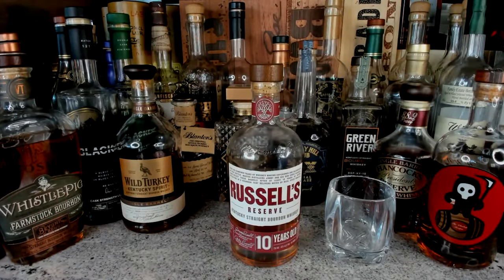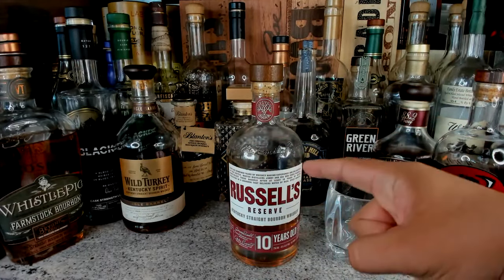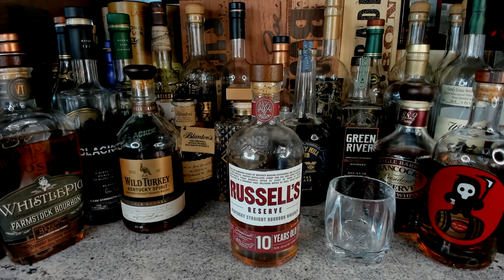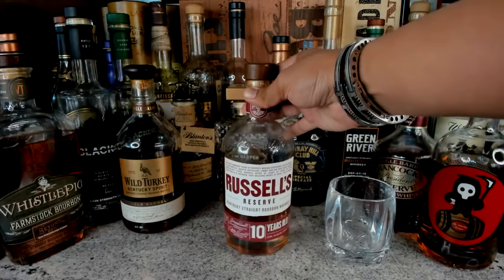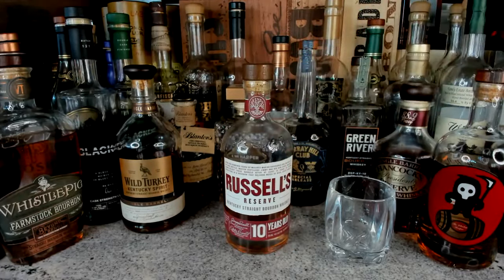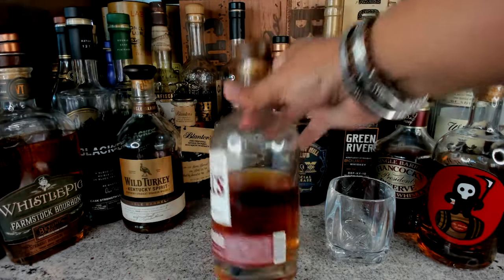The first one on the list — you've seen this in my review — I have to say it one more time so that you, as a consumer, know these bottles are going up in price. I remember when these were so easy to find. Russell's Reserve 10-Year is now going close to $50. Stores are finding the new price, which is close to $45 — it used to be around $30, but it's still cheap for a 10-year product.